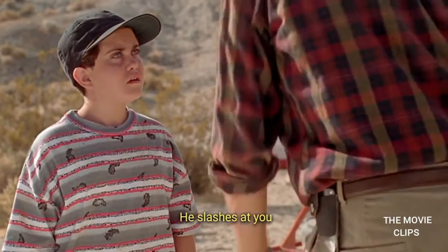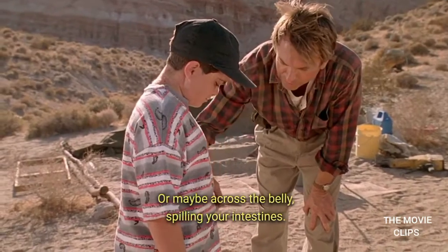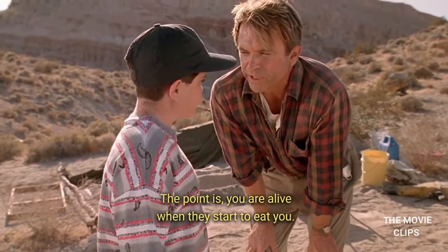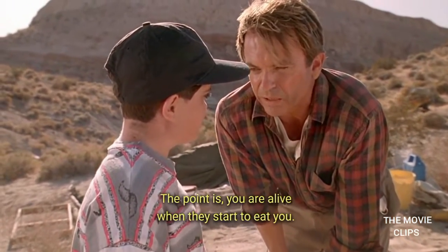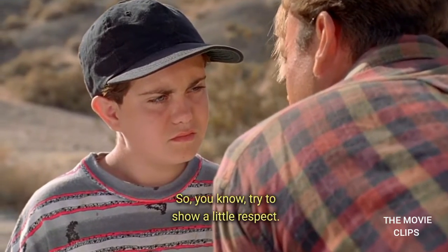No, no. He slashes at you here. Or maybe across the belly, spilling your intestines. The point is, you are alive when they start to eat you. So, you know, try to show a little respect.